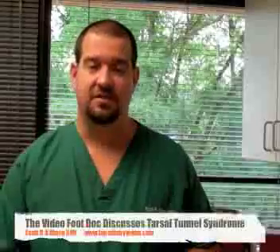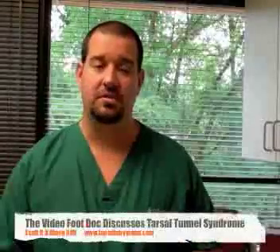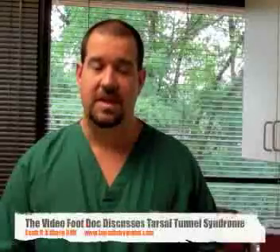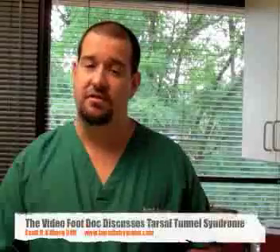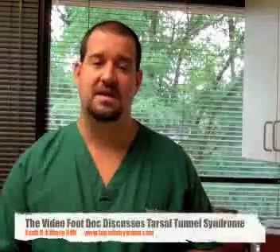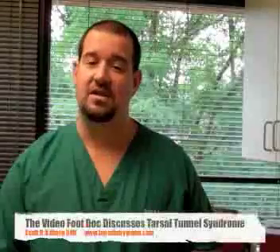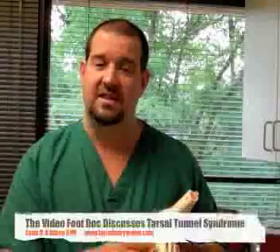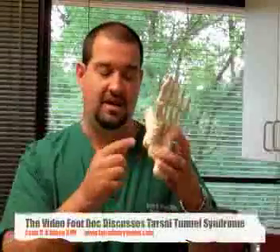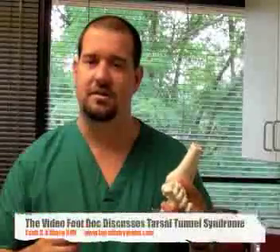There are many nerves found inside the foot, but one nerve in particular — a very big nerve called the Posterior Tibial Nerve — crosses around the ankle joint and into the foot, splitting into two different parts that give you sensation on each different side of the foot. This nerve runs around the side of the ankle where the big toe is located, passing through a small tunnel called the Tarsal Tunnel.